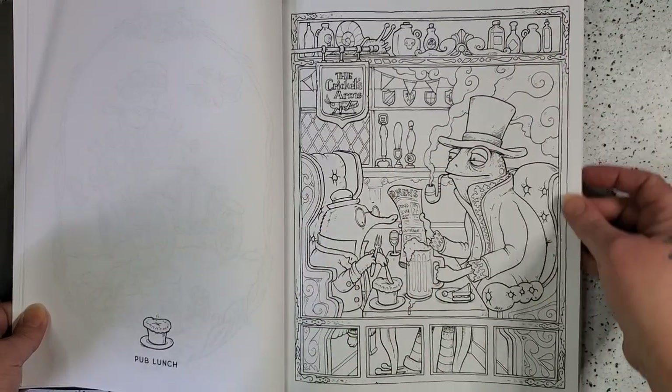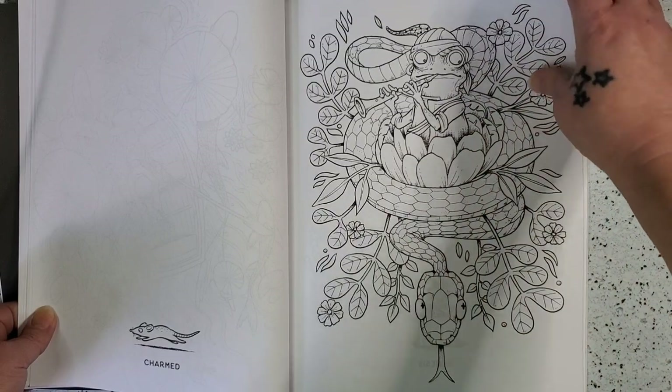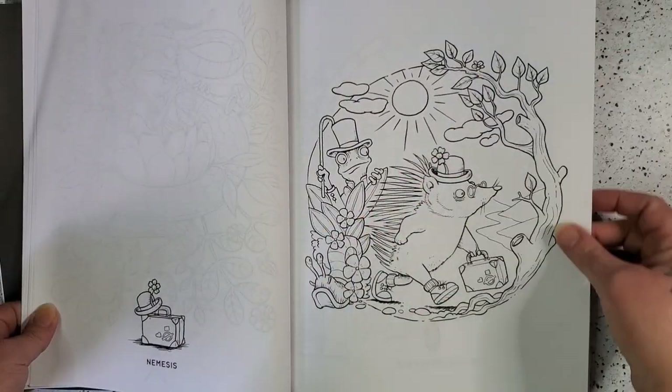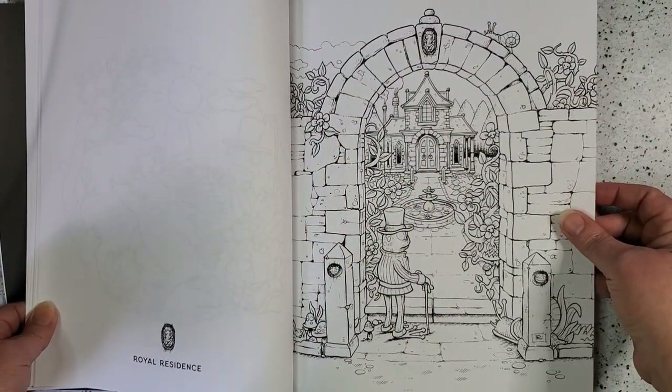Pub Lunch — I love the framing on this one. We have Mr. Fogarty Falls Asleep, Charmed, Nemesis, Royal Residence. I just want that to be Toad Hall.